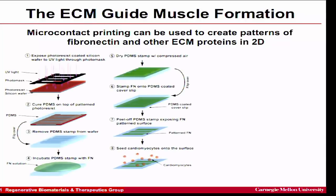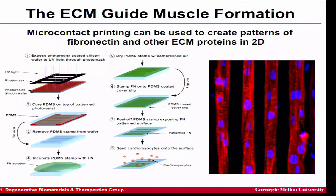Let me show some examples of how extracellular matrix can guide muscle formation in 2D. We use photolithography — the same technology used to make microchips — to create a rubber stamp with micro- or nanoscale features. We ink that stamp with a protein solution and stamp it onto a flat surface, defining areas of fibronectin, a cell-adhesive ECM protein. The cells come down and stick to those patterns, forming aligned muscle tissue — in this case, heart muscle cells from neonatal rats seeded on stripes.